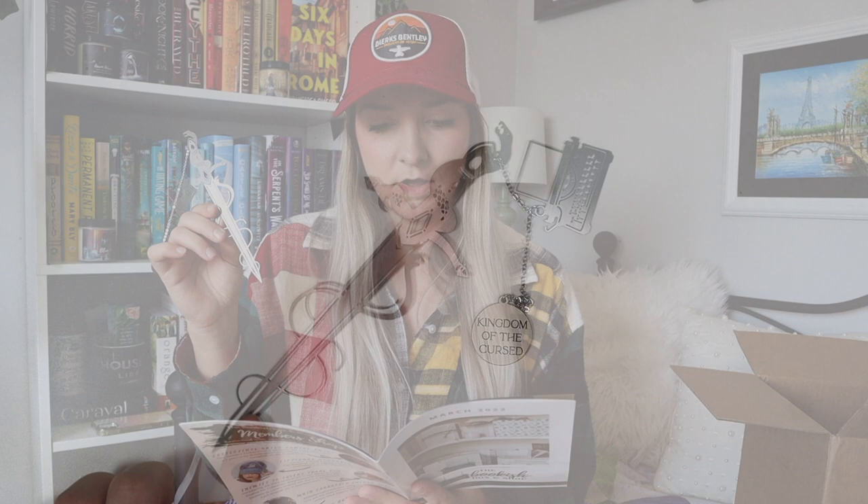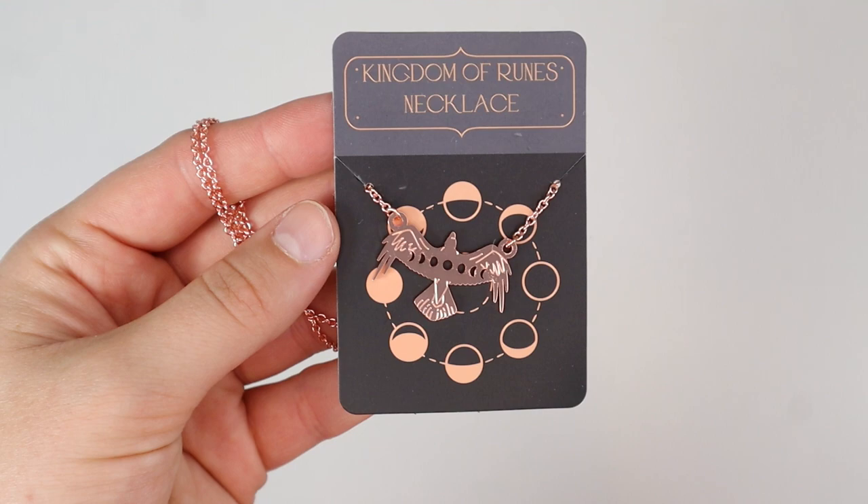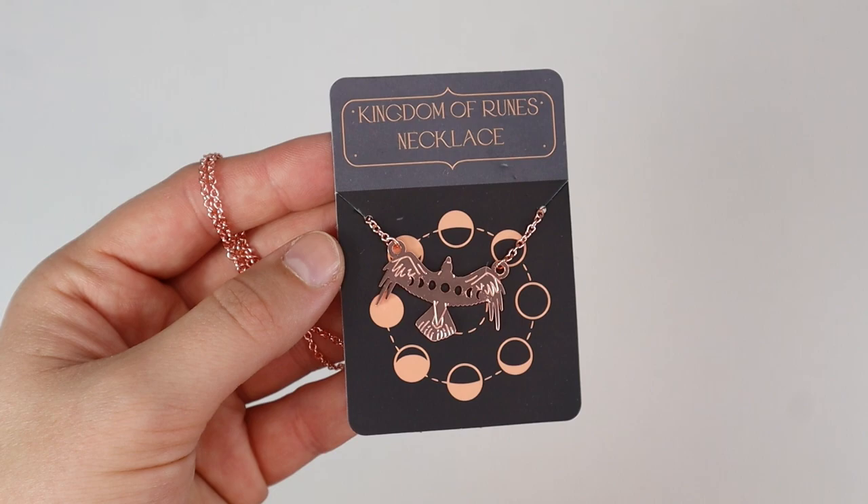Next we have one of those metal bookmark things. They're really neat, but they're never my favorite because I feel like I'm going to break them. This is the next dagger in their exclusive fictional dagger and swords metal bookmark collection, designed by @CassBerry. This month they featured Wrath's dagger from the Kingdom of the Wicked series. Retail value $15. Our piece of jewelry this month is a rose gold piece — it looks like a raven, designed by @bookish_pinup, inspired by Kingdom of Runes by Audrey Gray. Retail value $12.